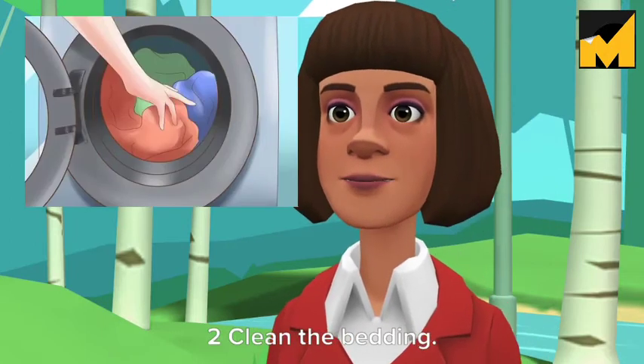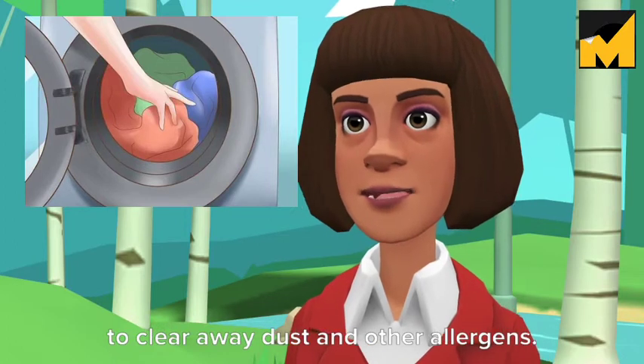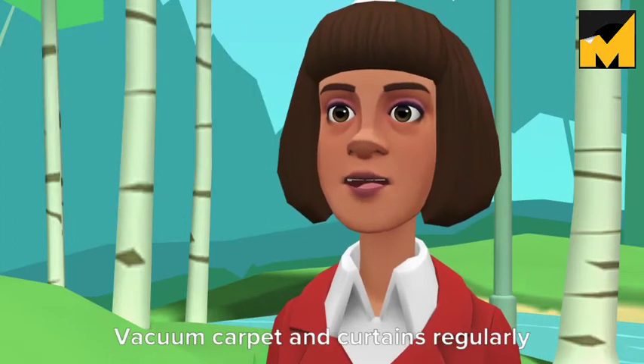Clean the bedding. Wash the bedding once or twice a week to clear away dust and other allergens. Vacuum carpet and curtains regularly.